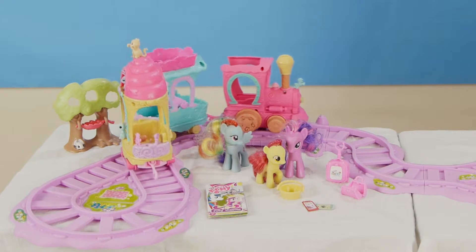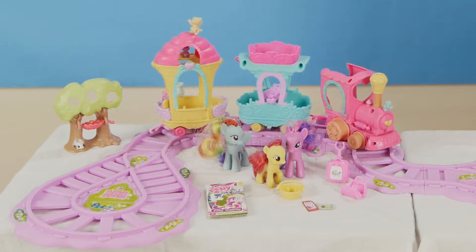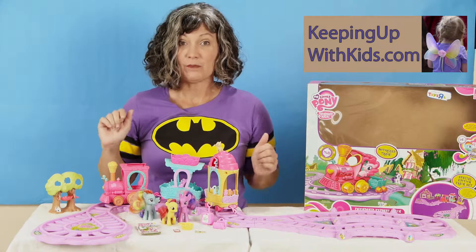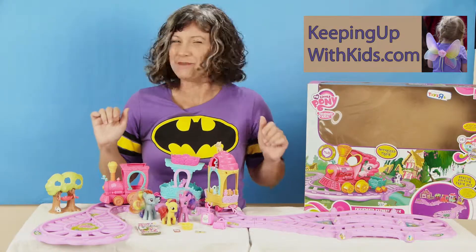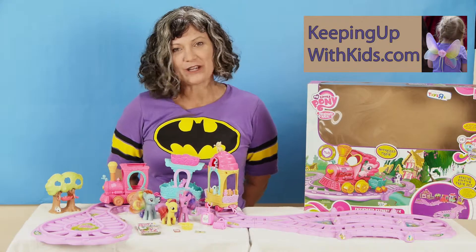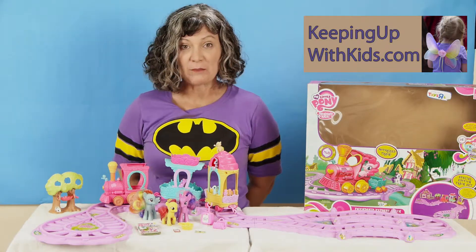She has played with this constantly. This was a gift from Santa that she really has used and she really hasn't put it down. She's waiting for me to get done with this review so she can play with it again. Thanks for joining us today — we're so glad you're here. Check out our website at keepingupwithkids.com.